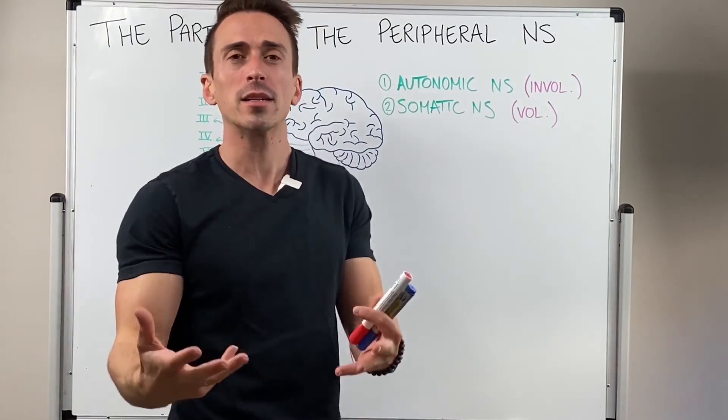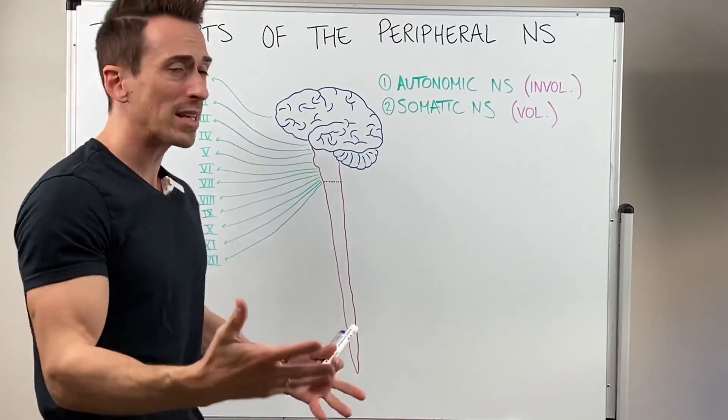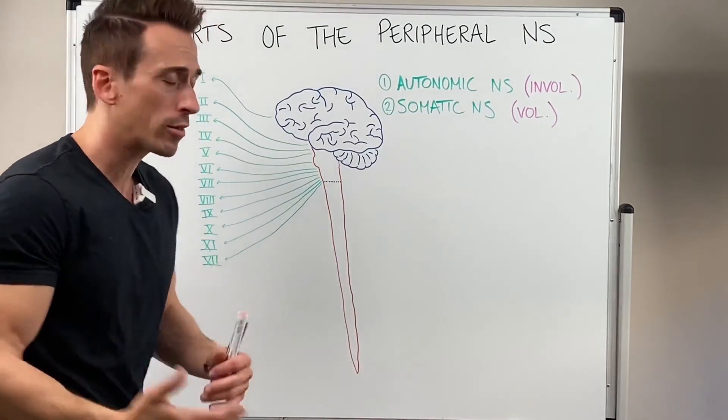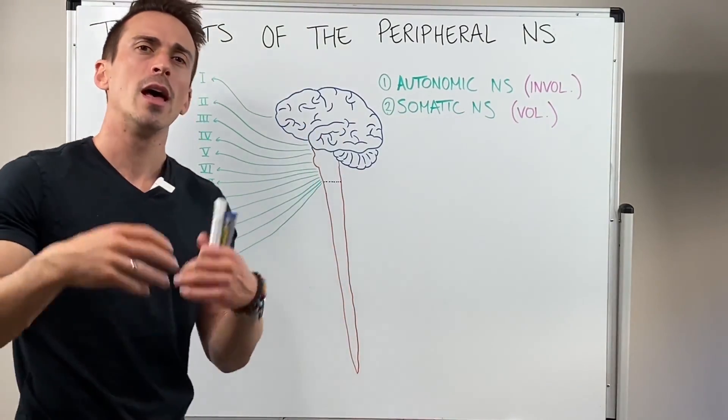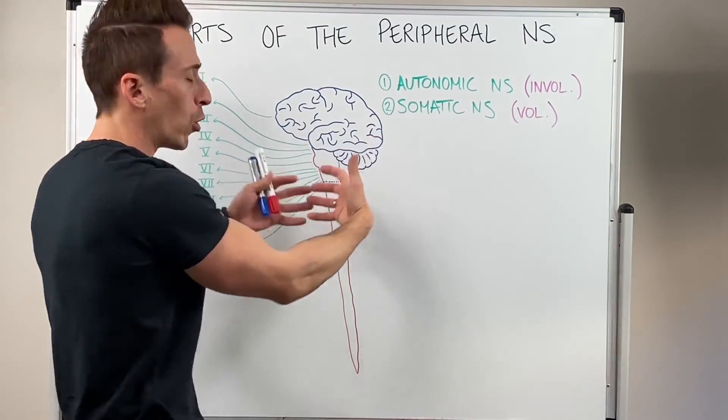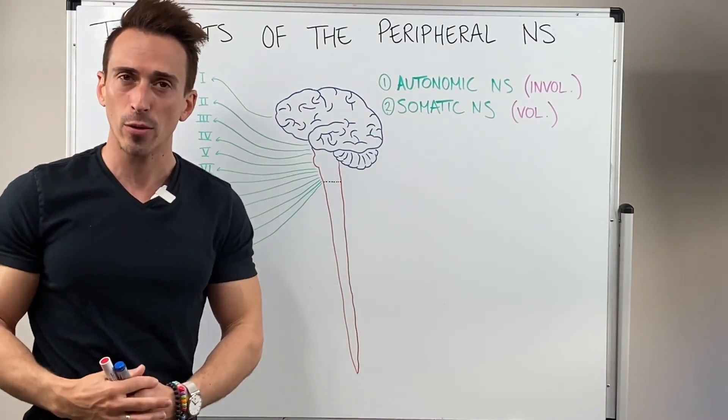To start off, we need to understand what the peripheral nervous system is. Basically, it's everything that's not the brain, brainstem, and spinal cord — because those make up the central nervous system. The peripheral nervous system is all the nerves that shoot out and away, and come back in towards the brain, brainstem, and spinal cord.